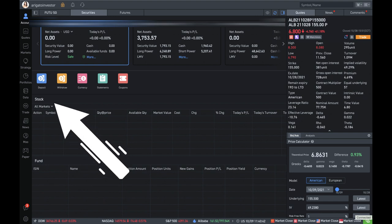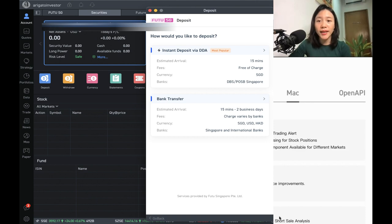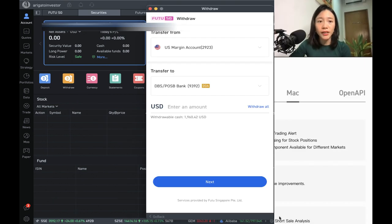All you need to do is go over here under Deposit. If you are living in Singapore and you have DBS, the best way is to transfer via DBS because Moomoo also has a DBS account in Singapore. If not, you can also do other bank transfers, though the charges vary by bank. If you transfer via DBS, it's completely free of charge. And if you want to withdraw, it's the same — you can immediately withdraw to your DBS account, which is really convenient.